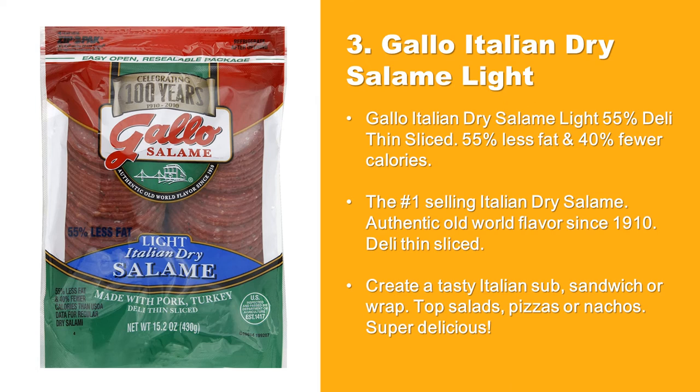Gallo Italian Dry Salami Light: 55% less fat and 40% fewer calories. The number one selling Italian dry salami — authentic old world flavor since 1910. Deli thin sliced. Create a tasty Italian sub, sandwich, or wrap. Top salads, pizzas, or nachos.